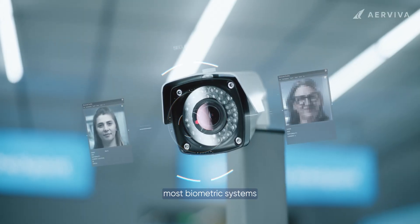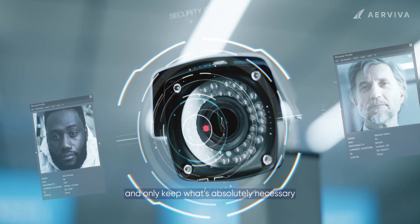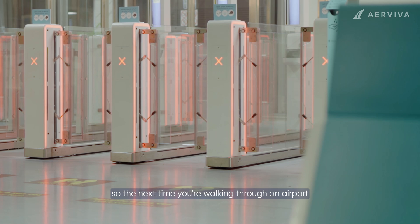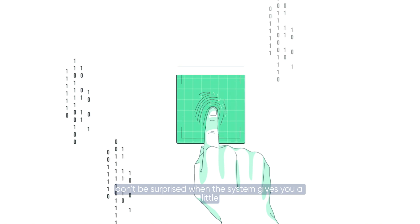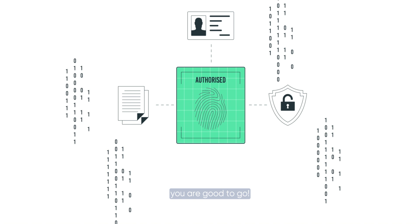Most biometric systems are designed to encrypt your data, store it securely, and only keep what's absolutely necessary — often just long enough to get you on the plane. So the next time you're walking through an airport, skipping lines without ever pulling out a passport, don't be surprised when the system gives you a little green checkmark and says you are good to go.